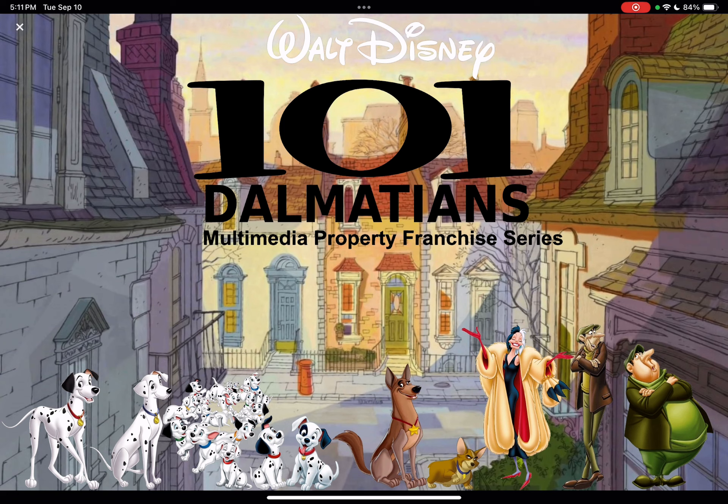And this is set in 1961 to 1962, I believe, in the Anime Cartoon Film Universe.